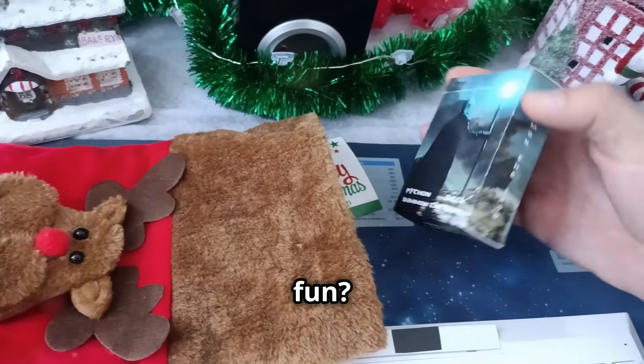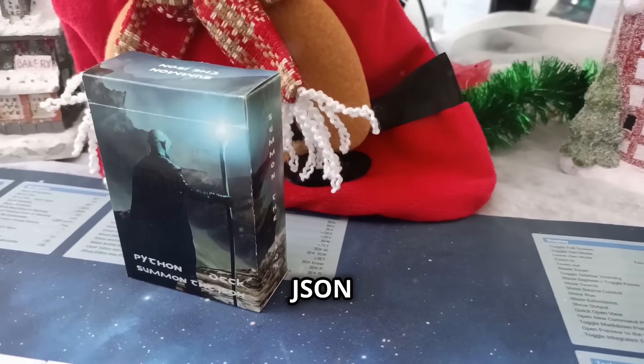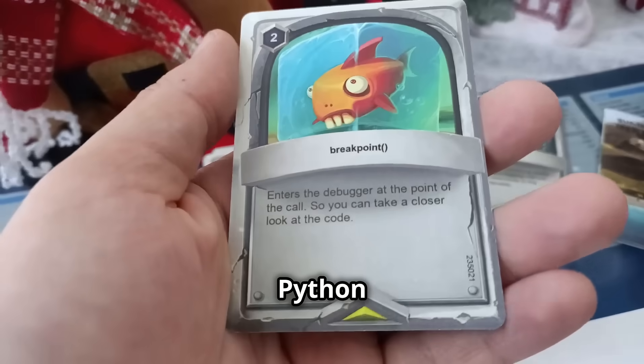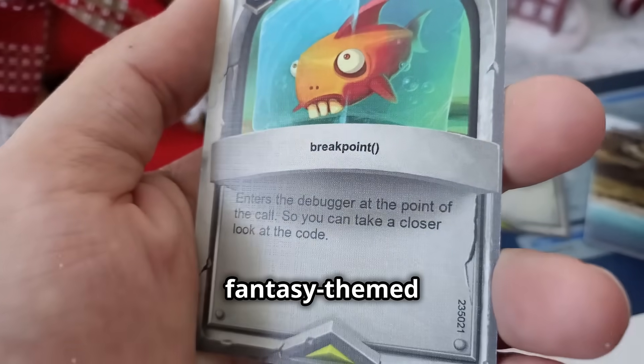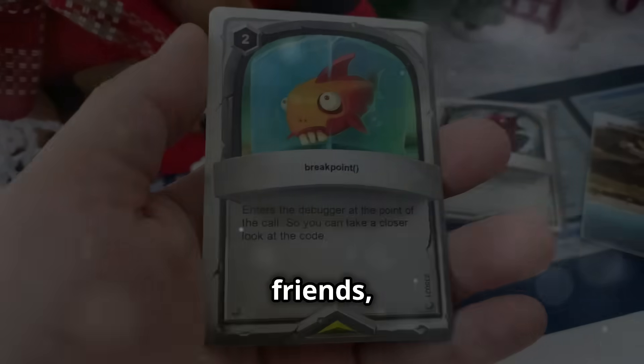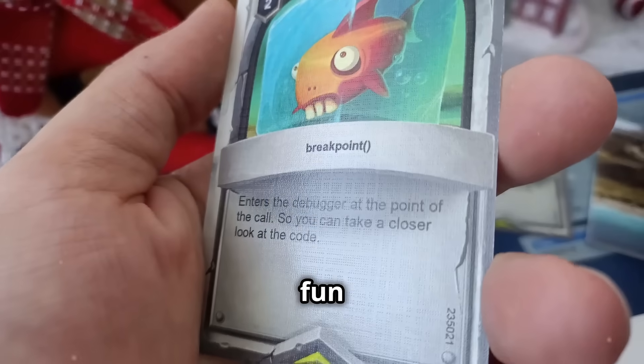Ready to master Python while having fun? The Summon the Jason Python Deck combines 60 essential Python functions with an engaging, fantasy-themed flashcard game to help you learn faster. Whether you're studying solo or playing with friends, this deck makes learning fun and effective.